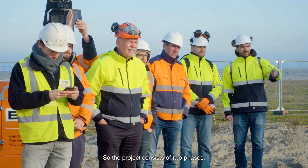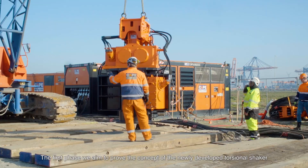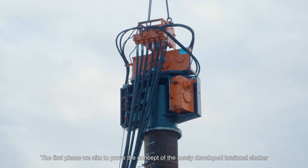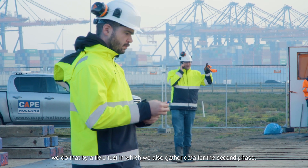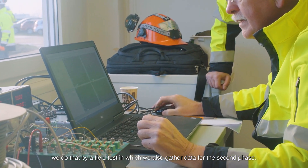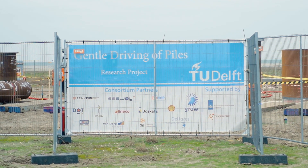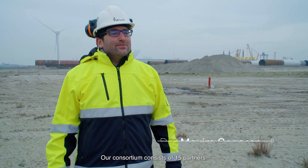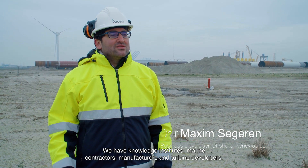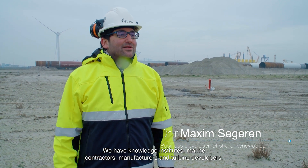The project consists of two phases. In the first phase, we aim to prove the concept of the newly developed torsional shaker. We do that by a field test in which we also gather data needed for the second phase. The second phase is more the validation of newly developed prediction models. Our consortium consists of 15 partners including knowledge institutes, marine contractors, manufacturers, and turbine developers.